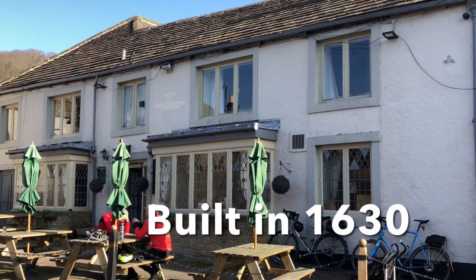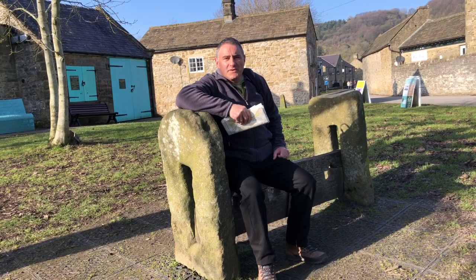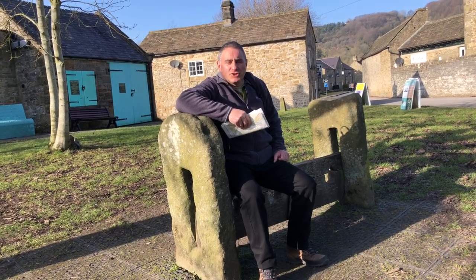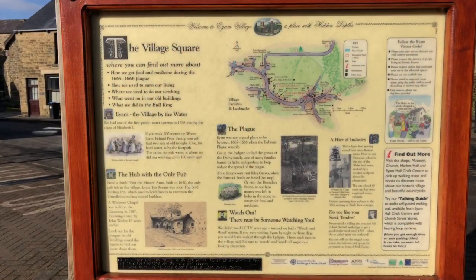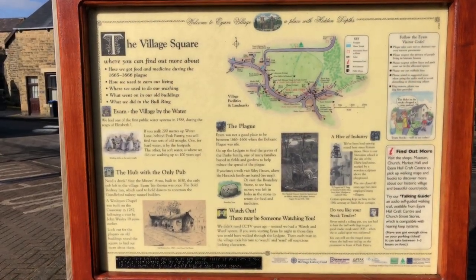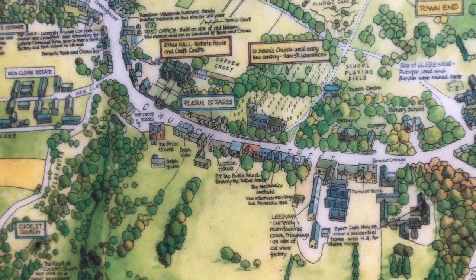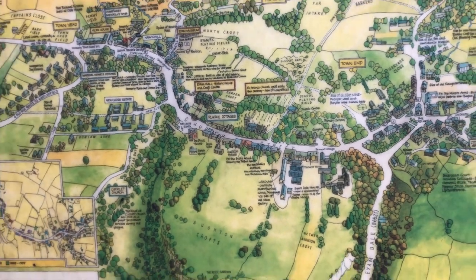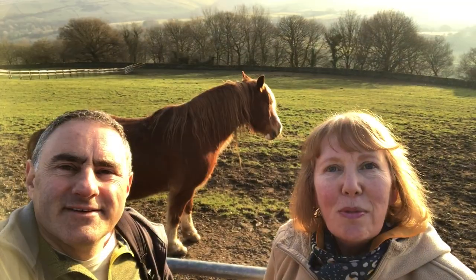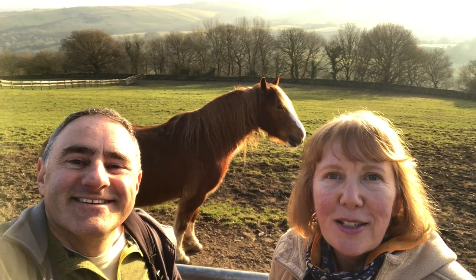Tea and biscuits in the square — over there is the village green café. Behind the café is the Miners' Arms. Centuries ago, if you were found drinking in the inn during church service you'd be locked up in the stocks by the church warden. Here's the noticeboard on the history of the village. We've had a lovely day here at Eyam. We're going to head back to the caravan and we'll see you tomorrow.